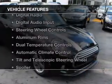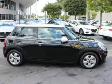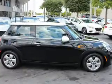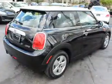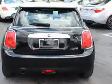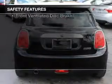The features include a turbocharger, Bluetooth connectivity, digital radio, digital audio input, steering wheel controls, aluminum rims, dual temperature controls, automatic climate control, a tilt and telescopic steering wheel, and a spoiler.